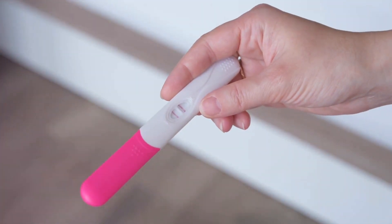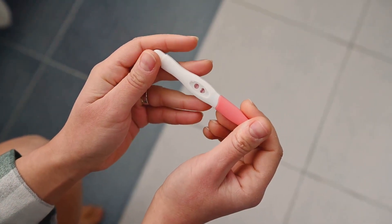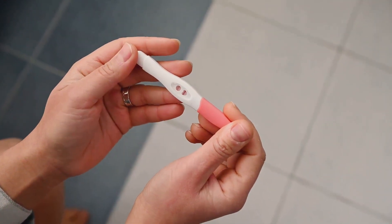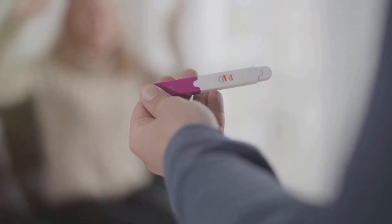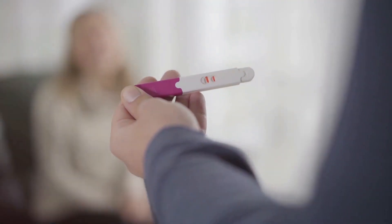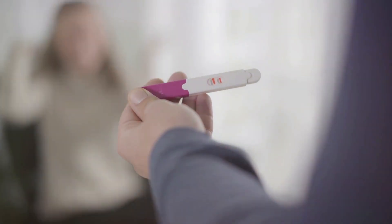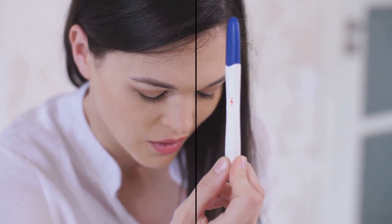To recap, a pregnancy test works by detecting the presence of the hormone HCG, which is produced when a fertilized egg attaches to the uterus. The test uses antibodies that bind to HCG if it's present, releasing a dye and indicating a positive result. It's important to wait until the first day of a missed period for the most accurate results. So the next time you hold that little stick in your hand, you'll know the fascinating science happening right before your eyes. It's not just a test — it's a testament to the wonder of life and the incredible workings of the human body.